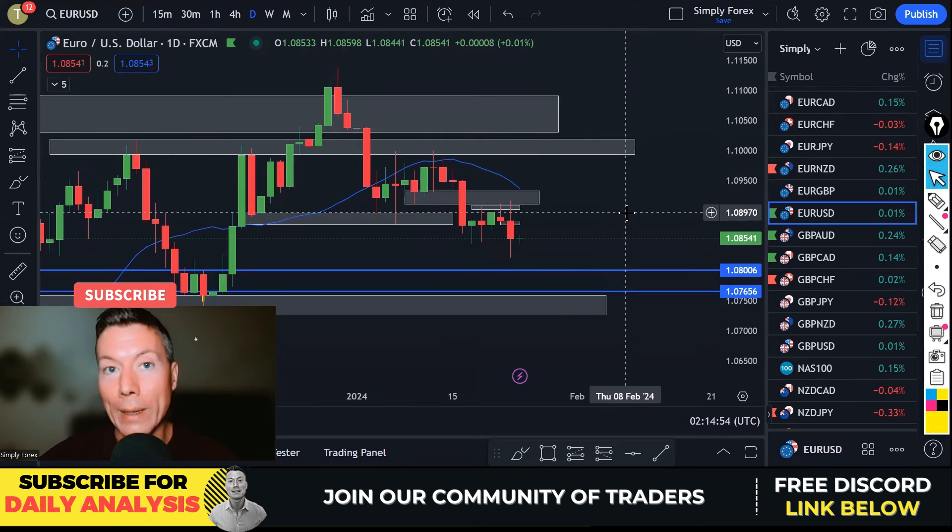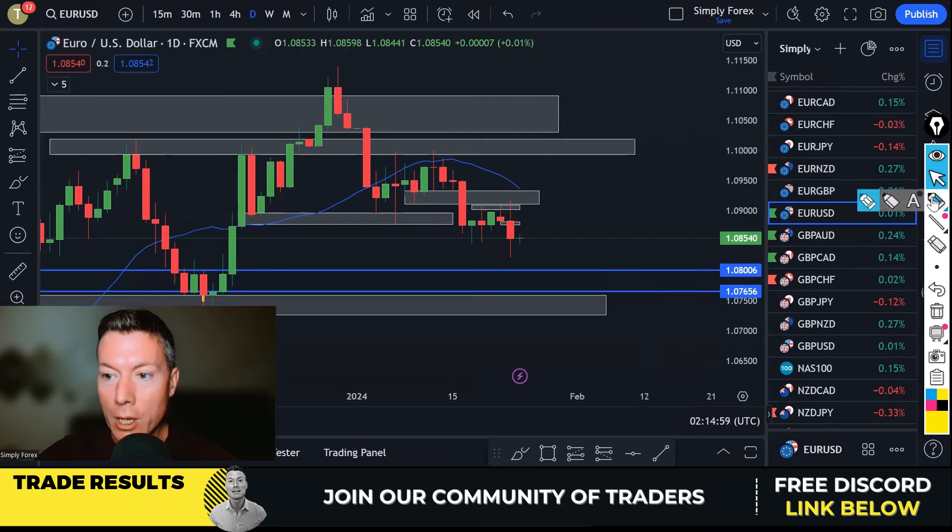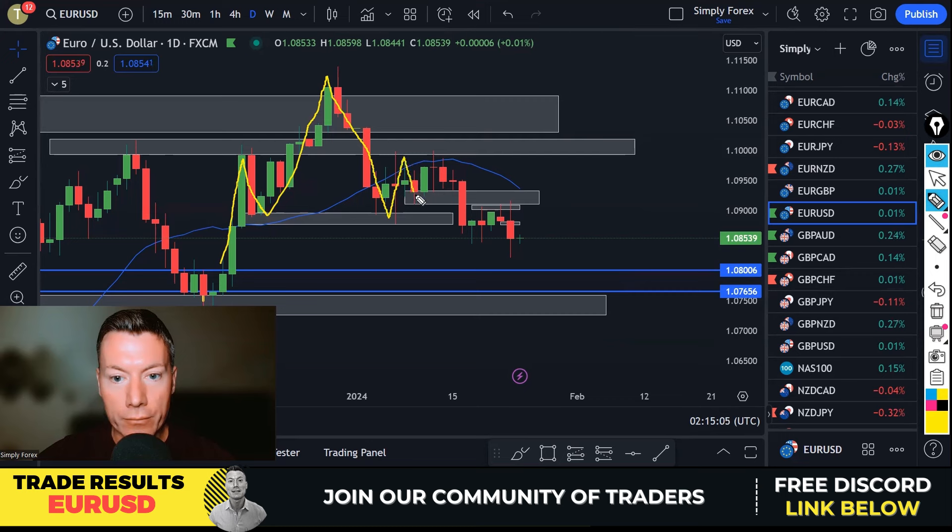We were looking at US dollar strength and on EUR/USD we were therefore looking to sell. If we look at structure, we were in a range — not knowing really what was going to happen, would it break this level or break these lows — and then we got this bearish candle that broke these lows, and that was the catalyst to start looking for sales.